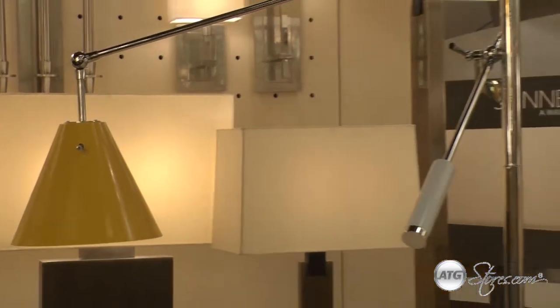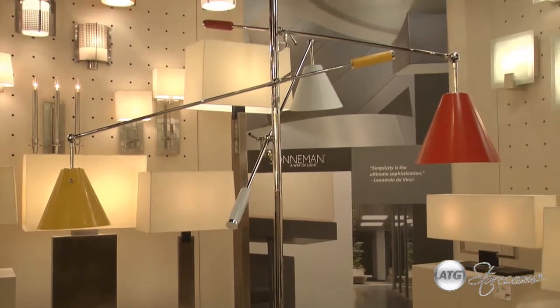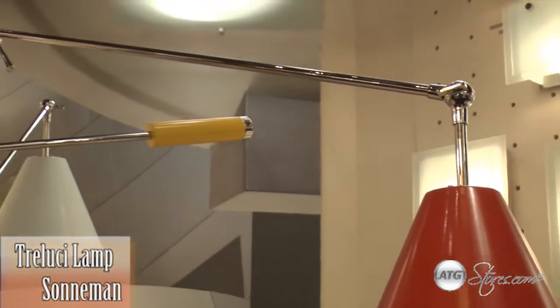Trio Luce is a design statement piece that works to provide an unlimited range of illuminating possibilities and the excitement of variety.